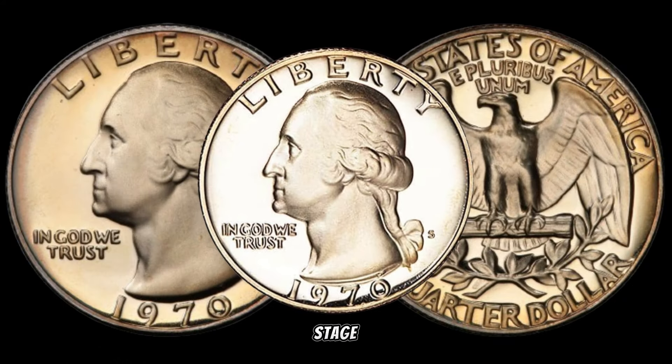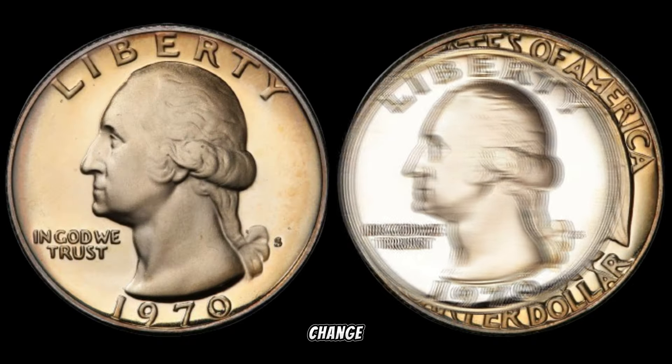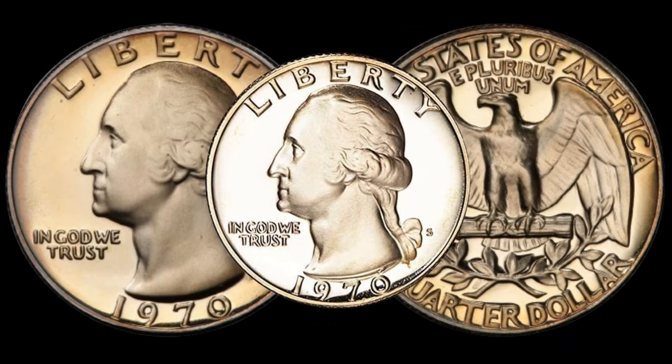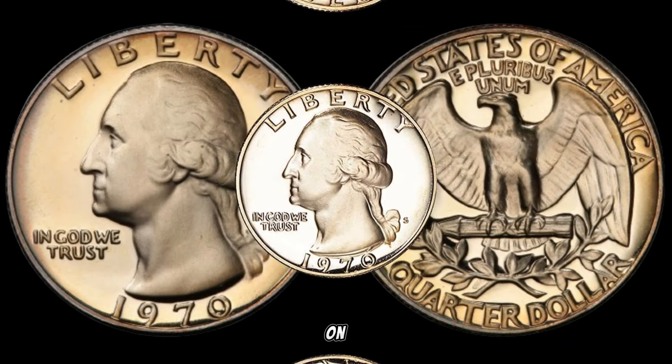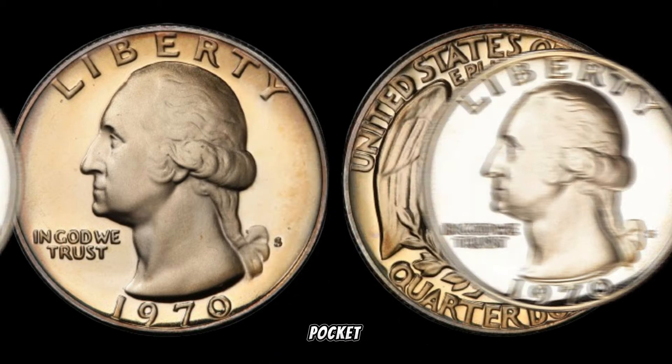Let's set the stage for our exploration into the 1970s. It was a time of change, and even the coins minted during this era can carry hidden secrets. Today, we're focusing on the 1970-S Washington quarter — and trust me, it's more than just pocket change.